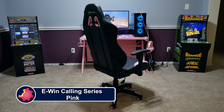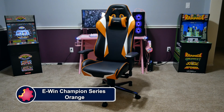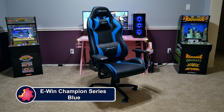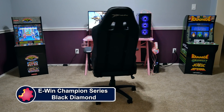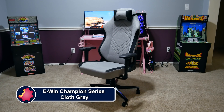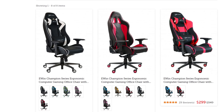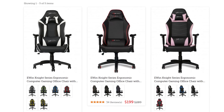EWIN Racing has a wide selection of chairs to fit all shapes and sizes of gamers, ranging from petite to cuddly. They have something for every type of gamer — not just sizes, but colors and material options as well, including red, blue, purple, pink, orange, and more, plus cloth and leather choices.